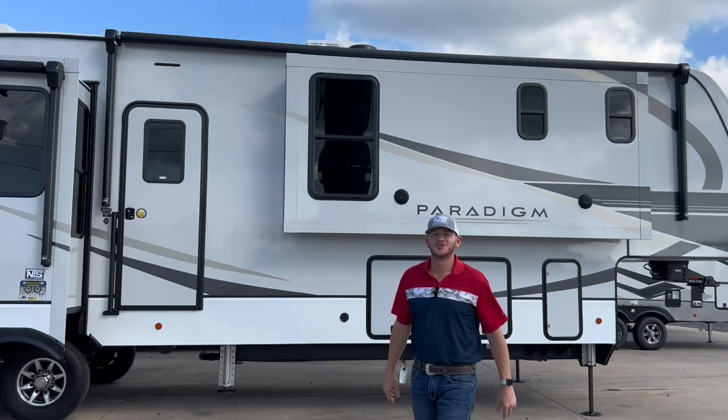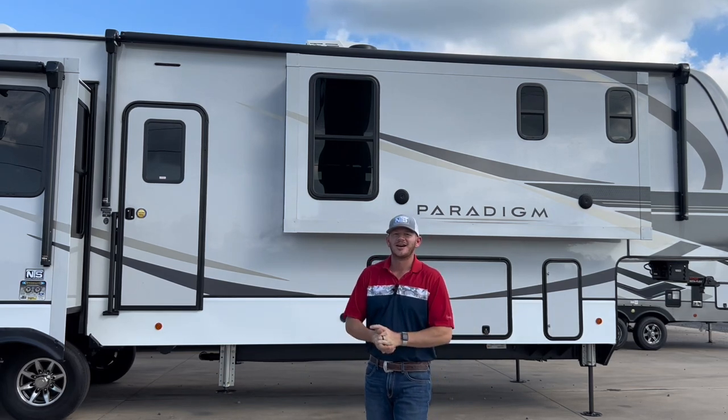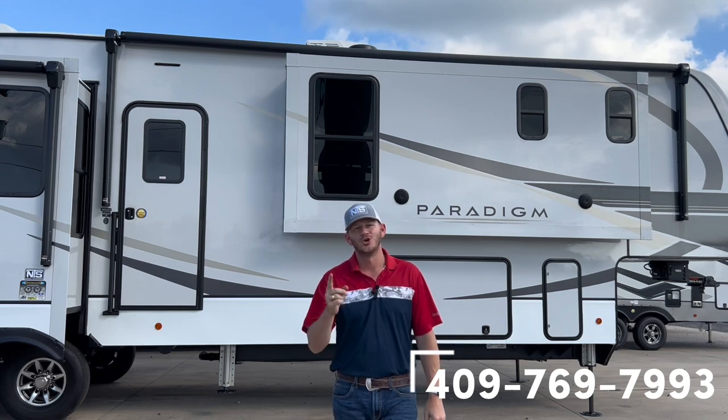Thank y'all again for joining me on another episode of Camping with Clayton. That trailer is awesome. I don't think it's going to last long. Guys, have a happy 4th of July. Give me a call — Clayton Adams, 409-769-7993. We'll hook you up.